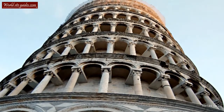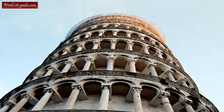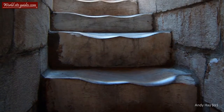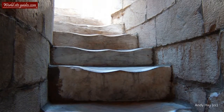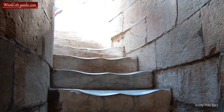With the completion of the bell chamber in 1372, one of the most unusual monuments of all time stood finished. The tower has been subject to several restoration and stabilization projects, not only due to the tower's unstable nature, but also due to its age and exposure to wind and rain.